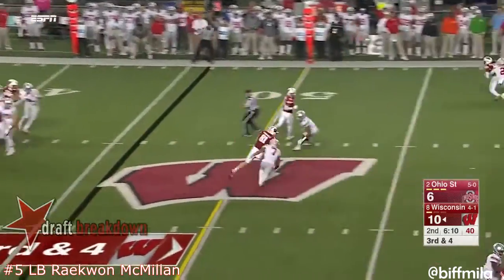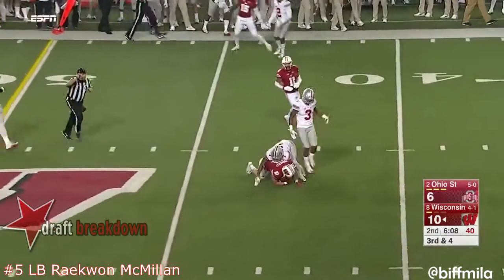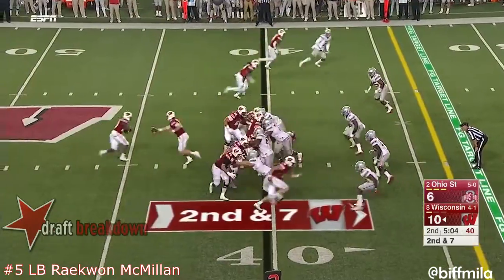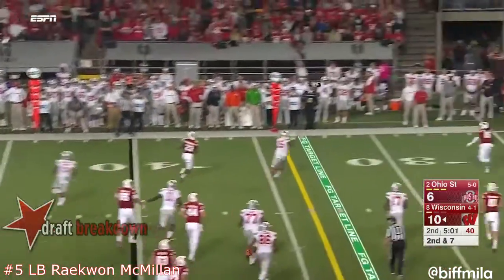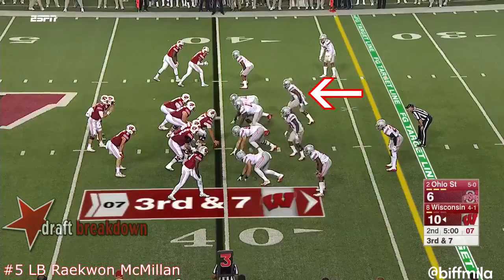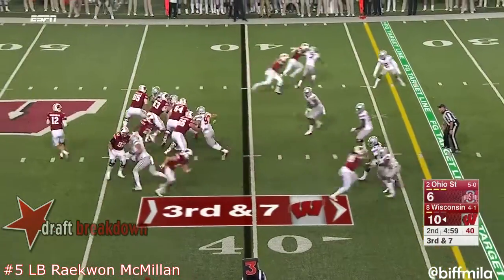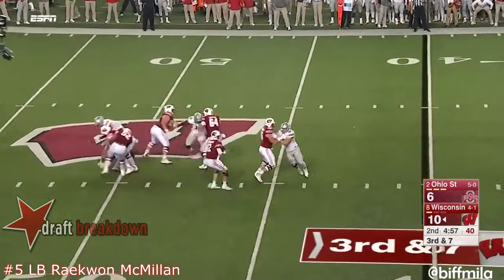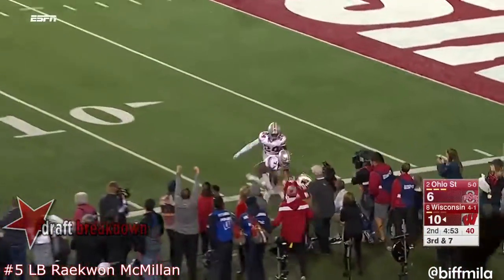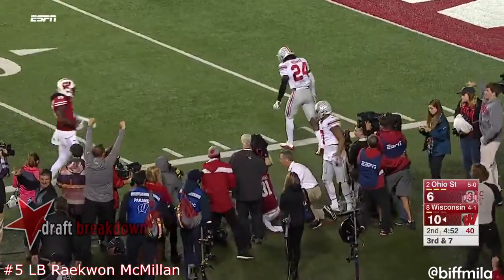Hornybrook delivers a strike to Fumagalli for a first down. Another first down — coaches love those grinders; patience pays off. Hornybrook rolls out and that time could not find anyone on third down.